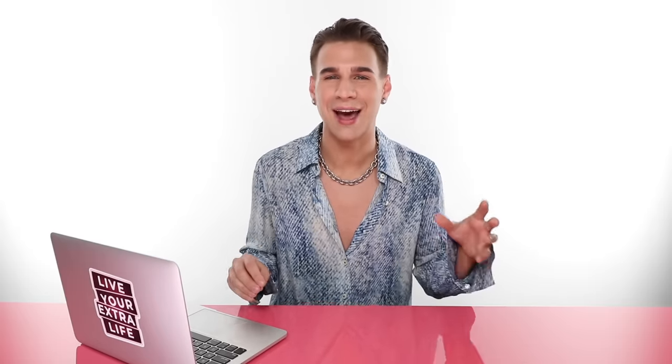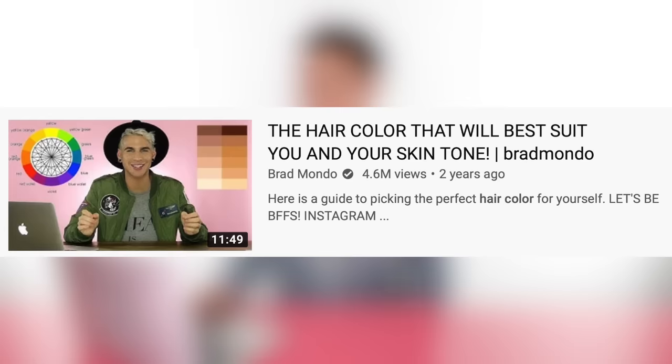Today we're doing a little remake. I was searching around YouTube for some hair topics to talk about, and I came across my own channel — a video called 'The Hair Color That Will Best Suit You and Your Skin Tone,' slash Brad Mondo, in case you forgot what my name is. That was a phase in my YouTube life. It was definitely informative, got the point across, but it could be done a lot better.